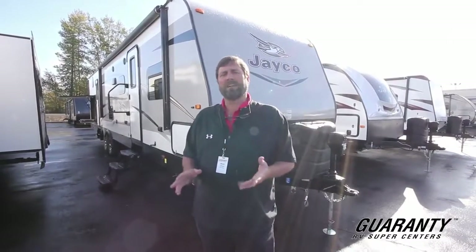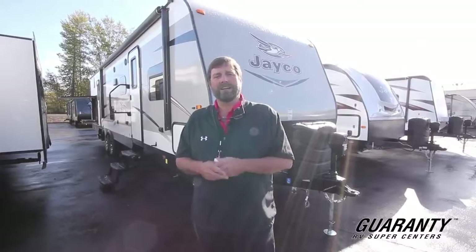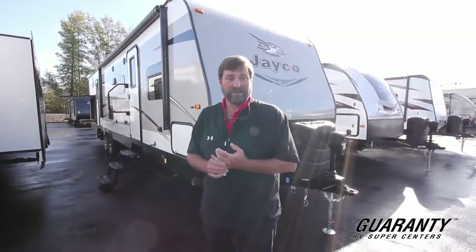Jayco is well known for its quality. In fact, they're one of the top selling trailers of all time and they've been in business over 50 years. They're a fully independent company which gives them the freedom to do some things like offer a two-year bumper to bumper warranty. That's something that you don't see from virtually anybody in our industry. I think it's really great.